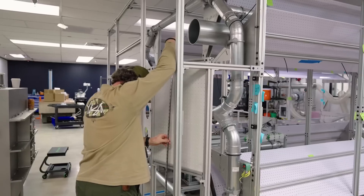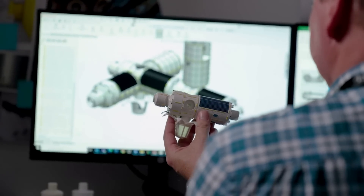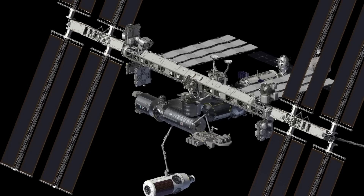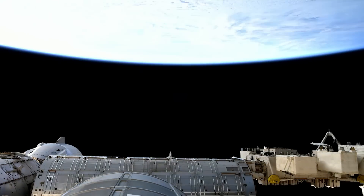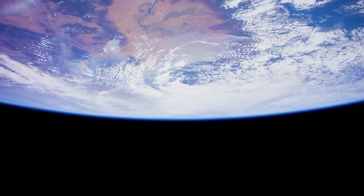Just days ago, we received an update on the main segment's construction process and some of the parts that need to be completed. Axiom Space's future station has a very unique opportunity in that NASA has allowed the company to initially attach station segments to the International Space Station. This is a big deal that allows Axiom much more freedom and time to build it up before it separates and officially becomes its own station.